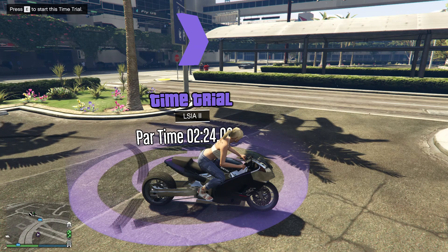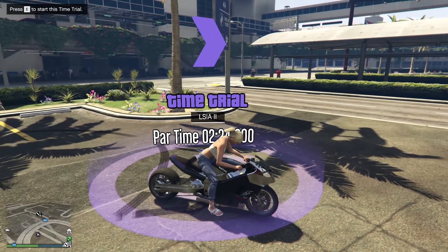Hi guys, welcome to my channel. So this week's time trial is LSI A2, with a par time of 2 minutes 24 seconds.